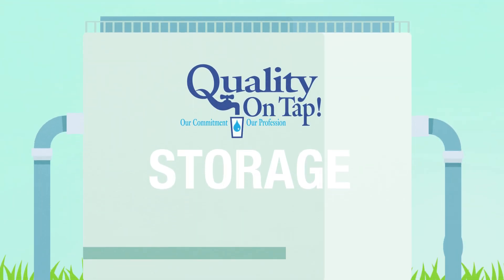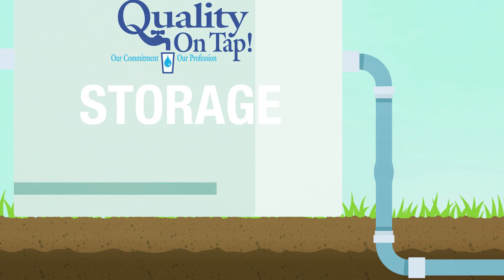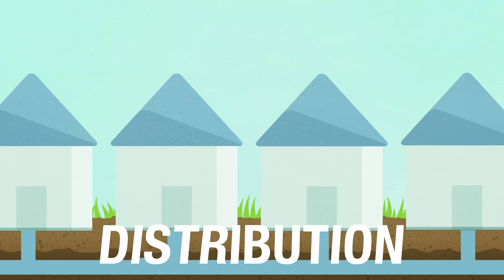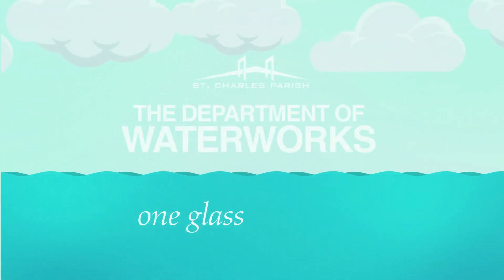The finished water is then stored in tanks at the treatment centers. These tanks can hold up to 5 million gallons of water on either side of the river that can quickly be sent to homes and businesses anywhere in the parish. The St. Charles Parish Water Works Department, serving you one glass at a time.